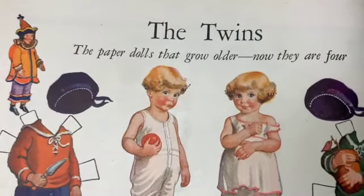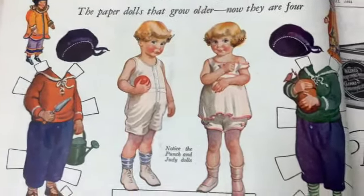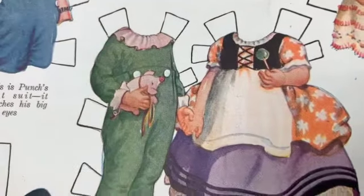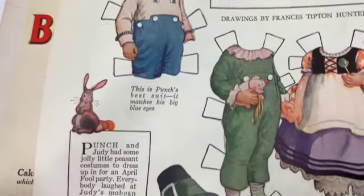The twins - the paper dolls that grow older, now they are four. It's really nice that these weren't cut yet. Oh look, he's a stuffed pig, she's holding a lollipop. Very cute.